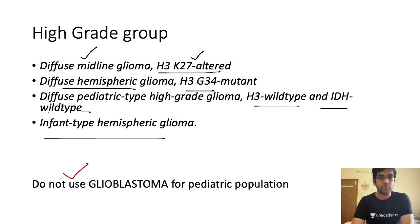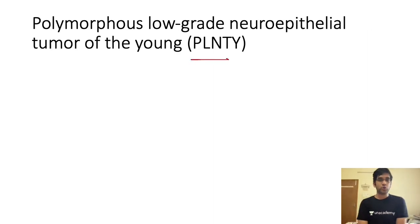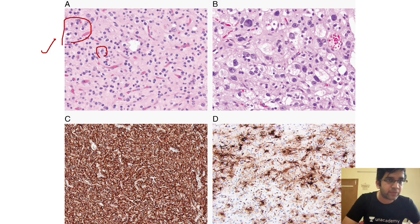Now let's look at two cases of polymorphous low grade neuroepithelial tumor of the young (PLNTY). Both are from published articles. In the first case, the first image shows small brown cells and some cells with a perinuclear halo — kind of an oligodendroglioma-like morphology. The second image doesn't look good at all, which is why it is termed 'polymorphous' — not pleomorphic, but polymorphous.